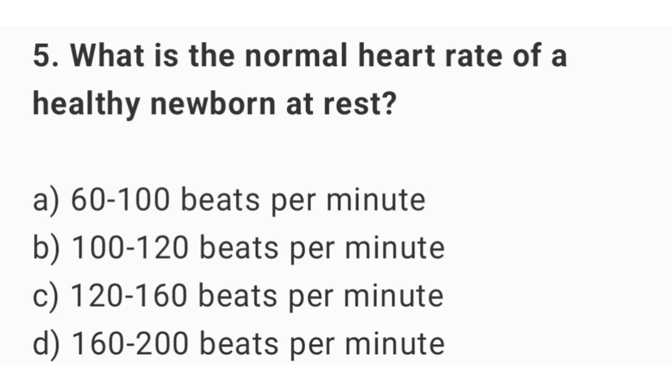Question number 5. What is the normal heart rate of a healthy newborn at rest? The right answer is option C: 120 up to 160 beats per minute.